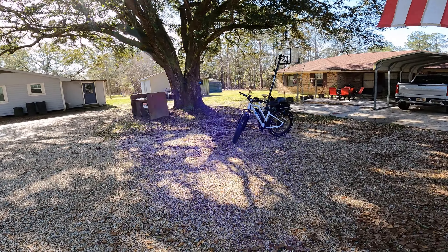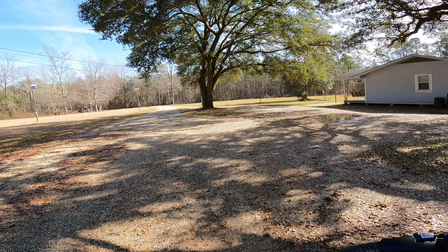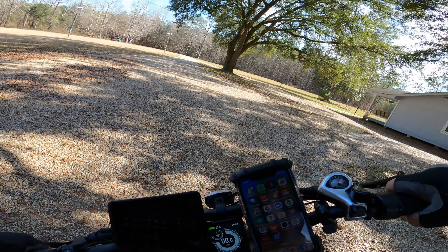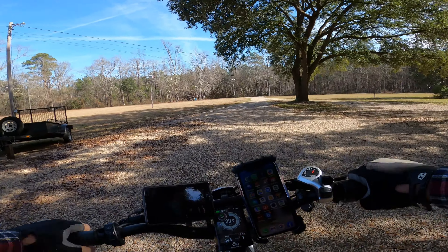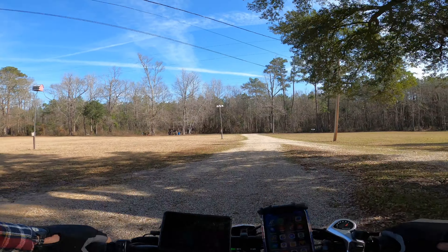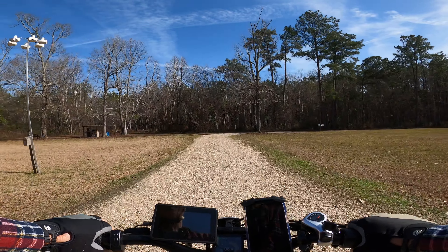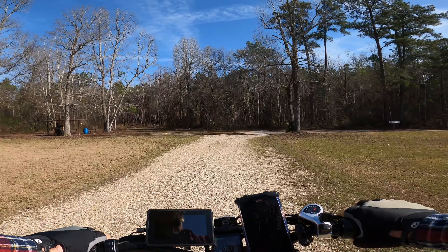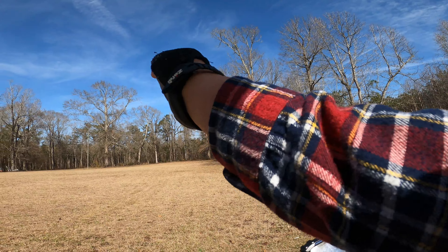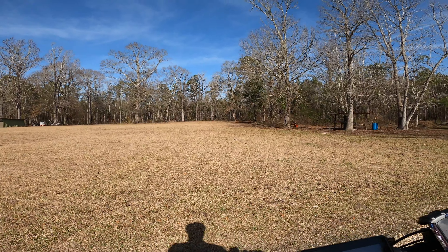So let's go take a ride here. I'll kill this video now and we'll pick you up on another. Okay y'all, I told you I'd get back with you. Before we take off on our ride, I want to give y'all this area here. This area is where we had the shooting match — the turkey shoot. Okay, so now you know.